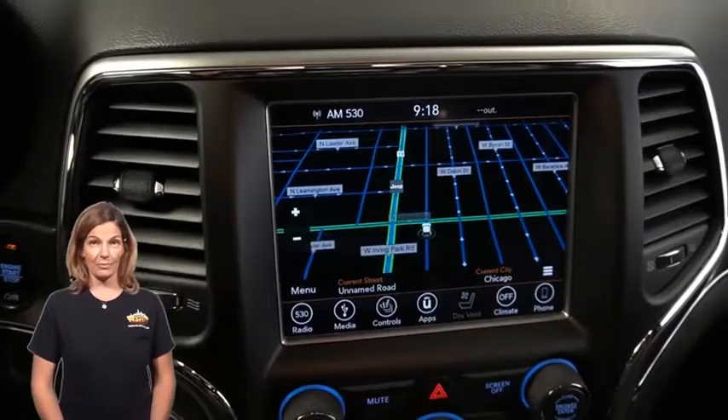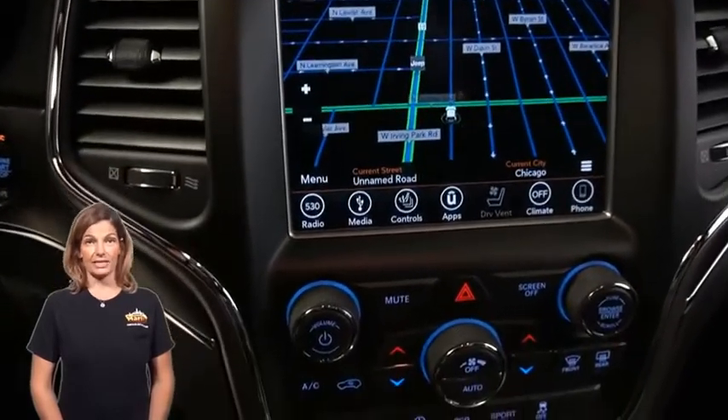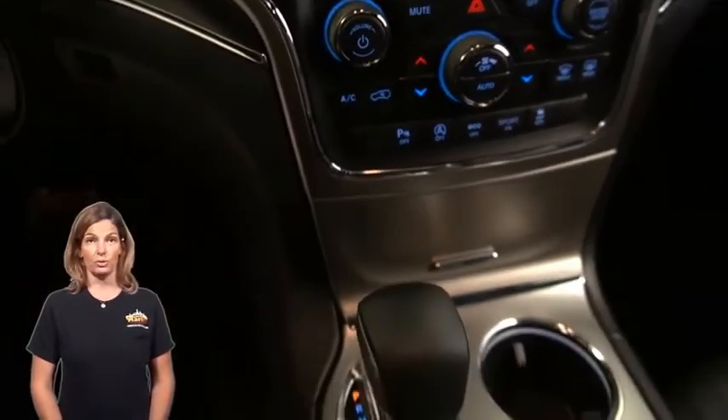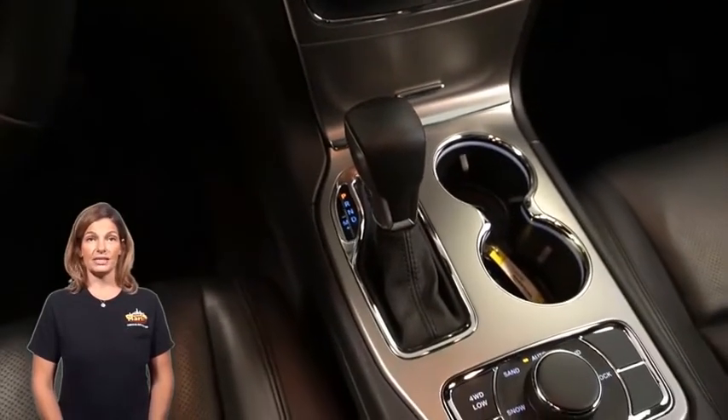Parkview rear backup camera, Sirius XM satellite radio, dual-zone automatic temp control, and select terrain system.